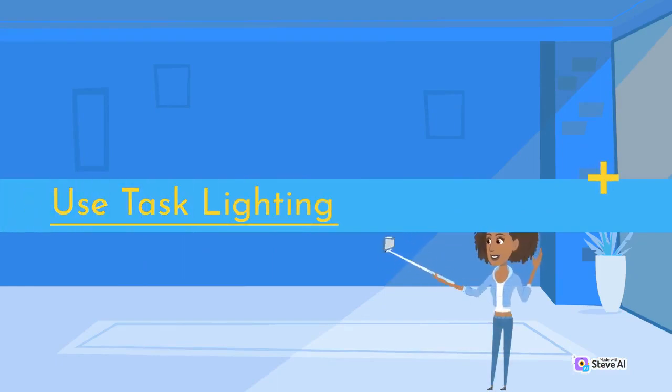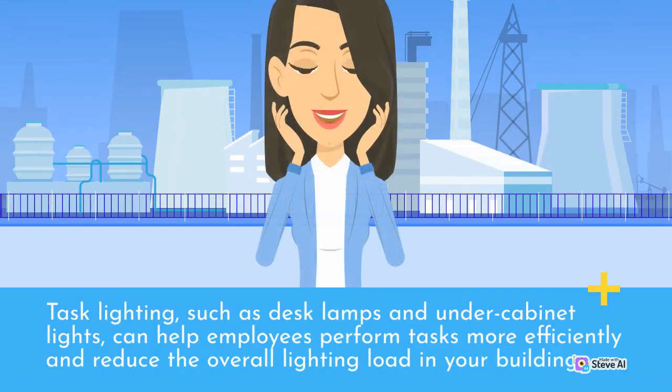Use Task Lighting. Task lighting, such as desk lamps and under-cabinet lights, can help employees perform tasks more efficiently and reduce the overall lighting load in your building.